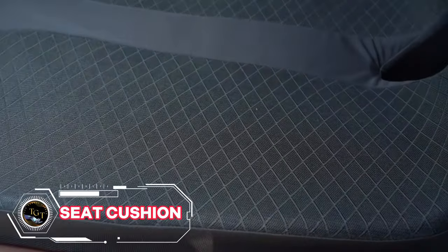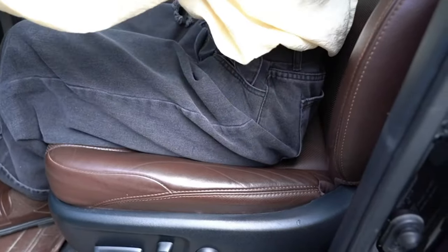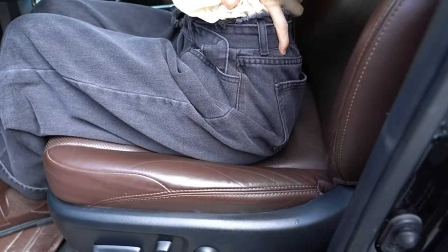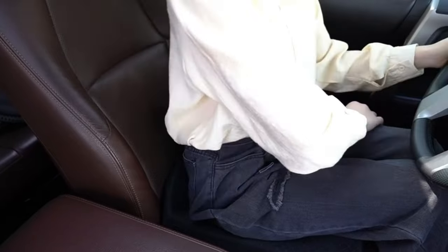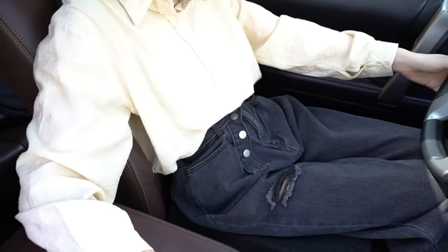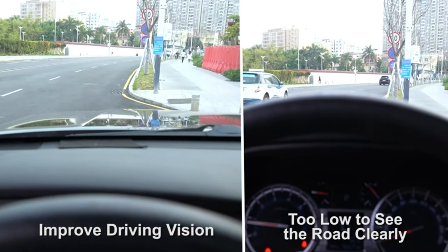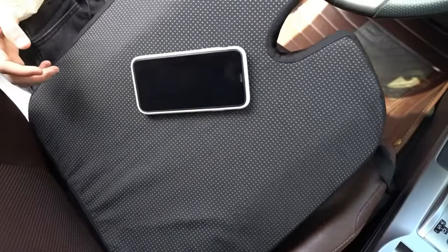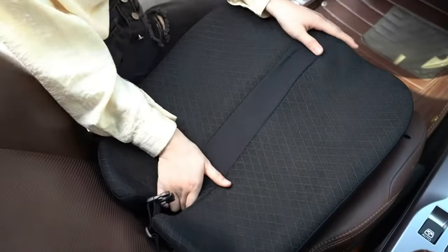Do you dread long car rides? Does your coccyx scream after a quick errand? Vanish back pain with the Cossix Car Seat Cushion. This ergonomically designed cushion is the assurance of a pain-free, backseat-happy ride. The U-cut design relieves pressure on the coccyx area prone to painful pressure points, and memory foam comfort embraces your curves, providing personalized support that distributes weight evenly.